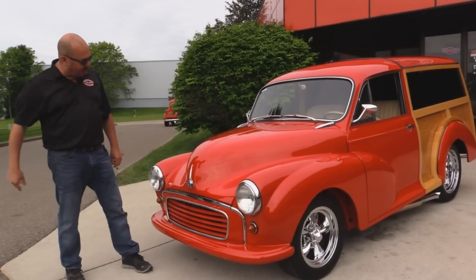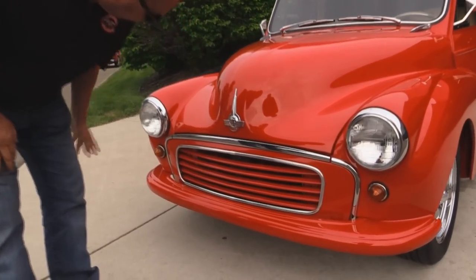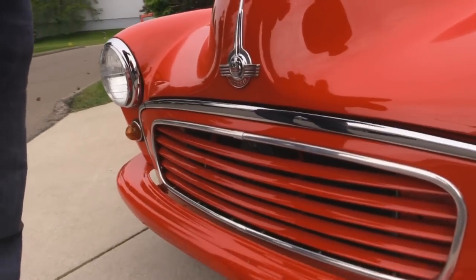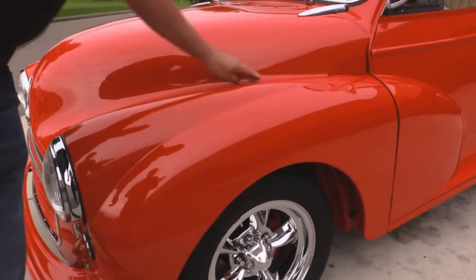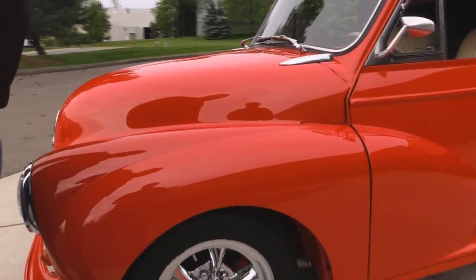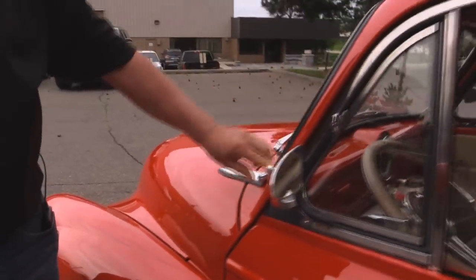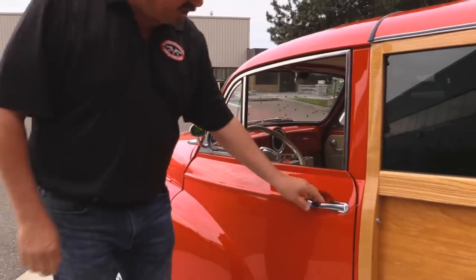Check this little Morris out. The emblem up here looks great, all the chrome looks great, and the paintwork is phenomenal on it — it is straight as can be. Everything fit and finish is off the hook. Take a look at the way that fits to the front fender there. All the hinges look good. All the stainless around the windshield looks good.